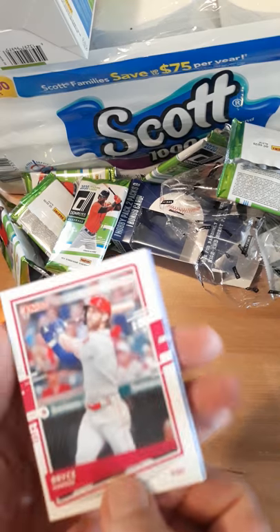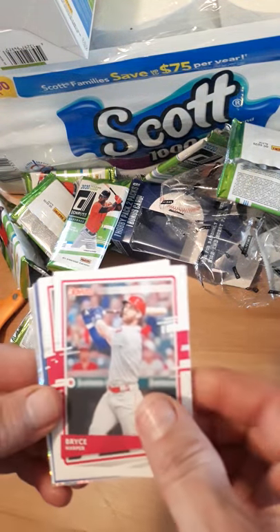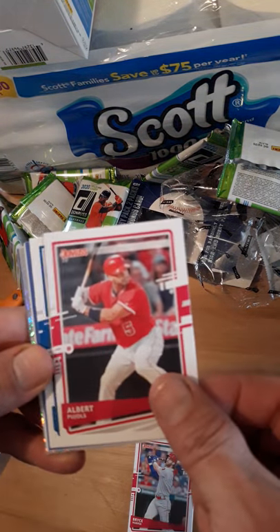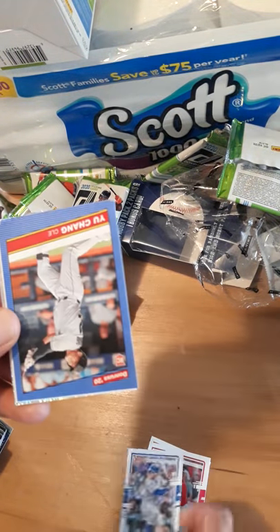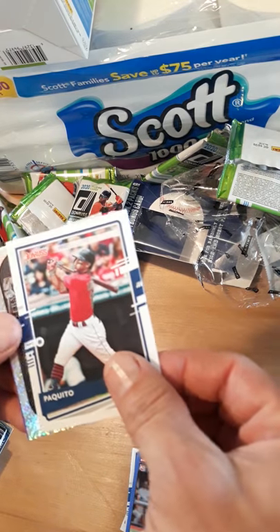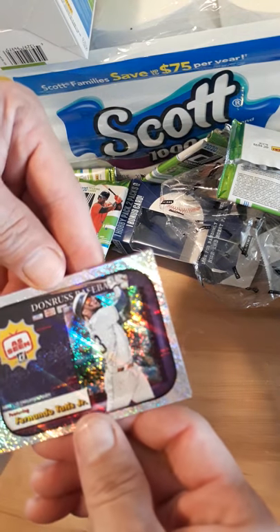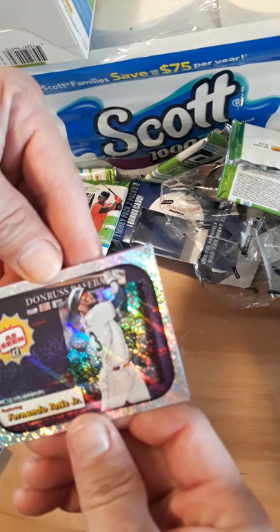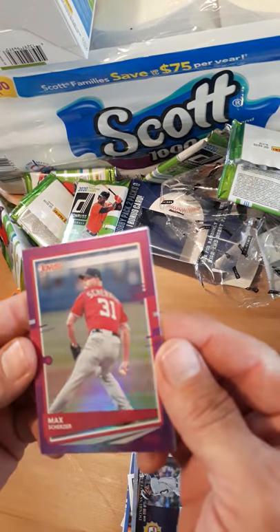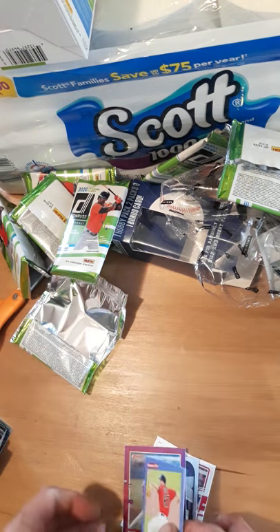Oh nice — Bryce Harper! Very cool, it continues. Actually only one pack didn't have a Bryce Harper — we had Bryce Harper in all the different products. Albert Pujols, Max Muncy, Yi Chang — that's a nice looking one. Oh, Fernando Tatis Jr. — that's cool, as seen on Donruss TV. Oh, Max Scherzer — that's a very nice parallel. And we end it with Aaron Civale. Very nice.